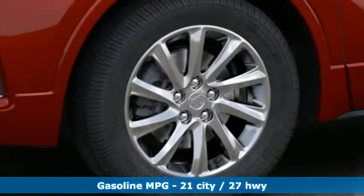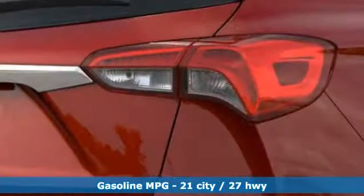Automatic transmission, heated leather bucket seats, streaming audio, rear parking sensors, dual zone climate control, power heated mirrors.